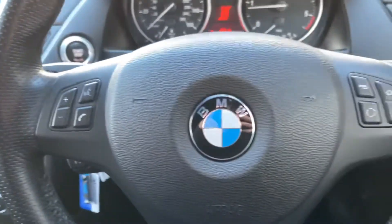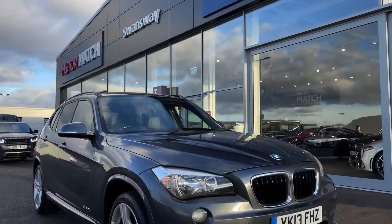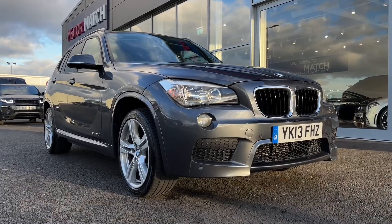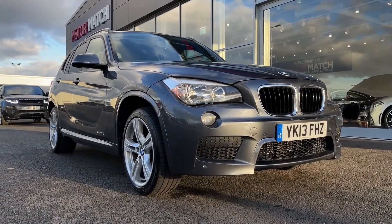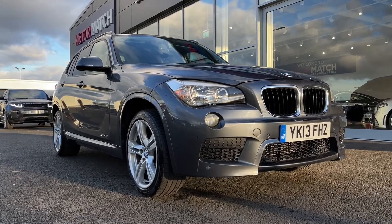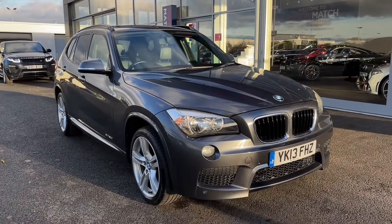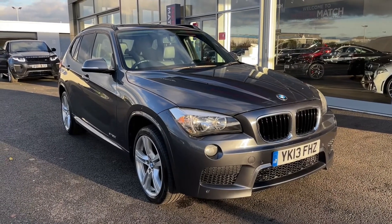There's plenty of storage space in the back and centre console as well. This concludes our tour around this excellent BMW X1 M Sport X Drive. This car comes with our MotorMatch promise including 30 days or a 1,000 mile warranty along with flexible finance packages available. RAC extended warranties of up to 3 years are also available on all MotorMatch vehicles, subject to a £150 admin fee. For a personalised finance quote or to arrange a test drive, call us now on 01244 311404. Thank you for watching and we hope to see you soon. Goodbye for now.